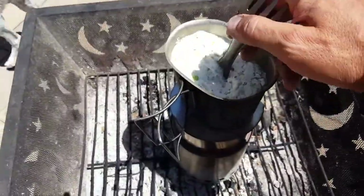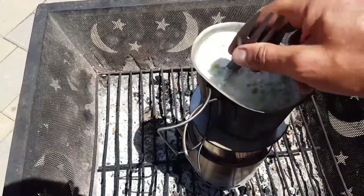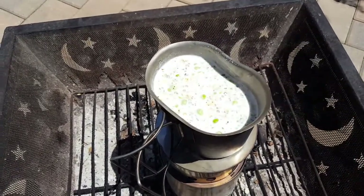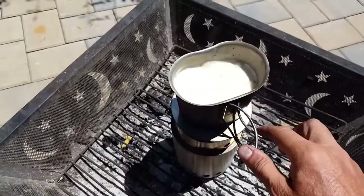We'll go ahead and give it a stir, and we'll let it simmer for roughly 15 minutes. It's been about 15 minutes now, let's go ahead and remove it from the fire.